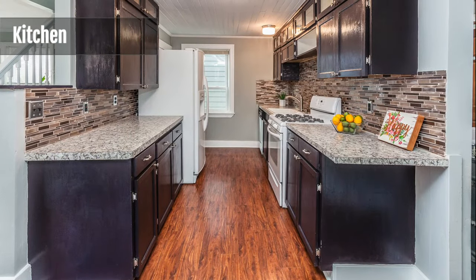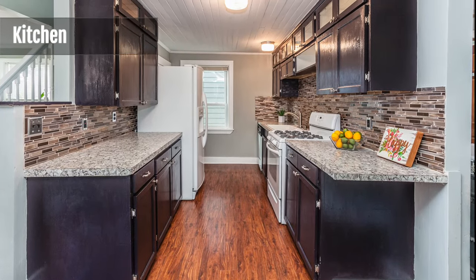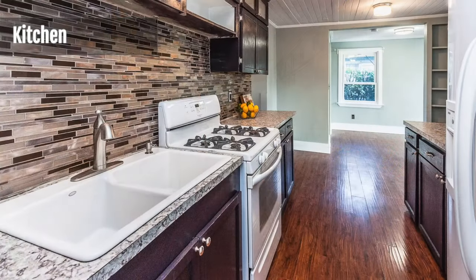The galley kitchen has plenty of cabinet and counter space and has a natural gas stove. All appliances are included in the sale.